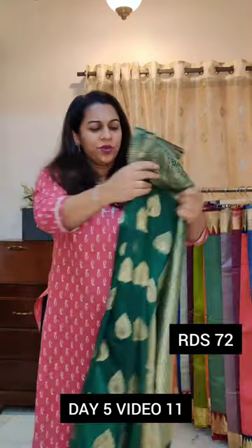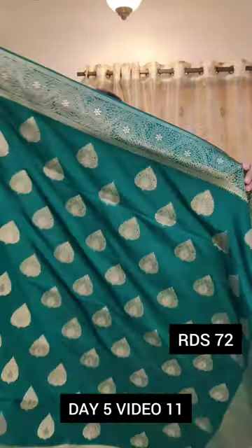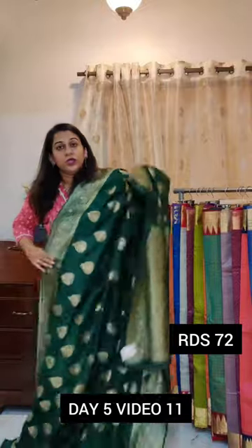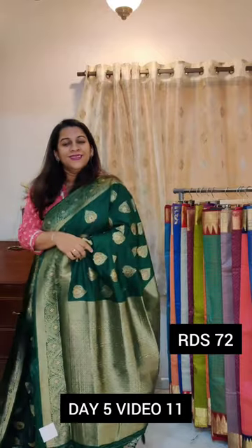The next one is a deep green. I wouldn't call this bottle green, but this is a deeper shade of emerald green — a nice dark emerald green colour. Just look at how pretty the border looks; the butta is nice and closely woven, and this is how the lower border looks. Again, a perfect saree for any festive occasion, any function, any puja. If you want a lighter saree in terms of its weight and don't want a very heavy saree, then yes, this is perfect. If you like it, please take a screenshot and send it to me on WhatsApp.